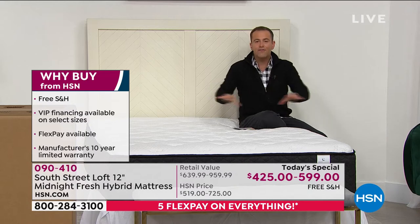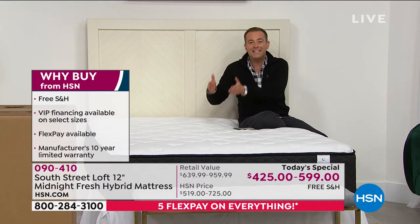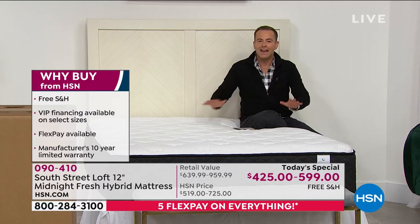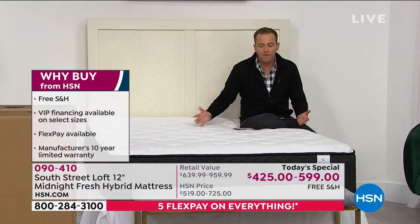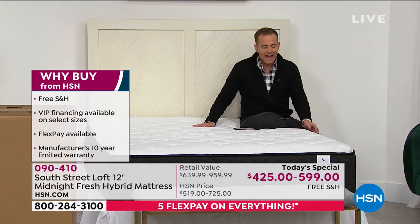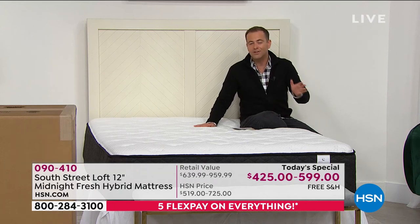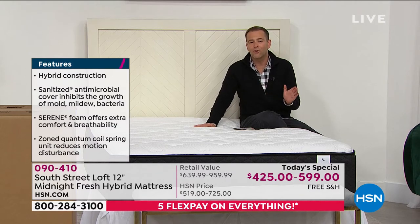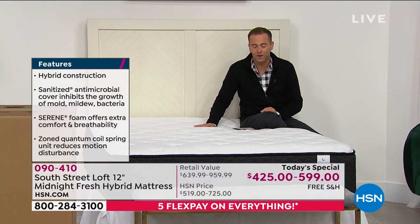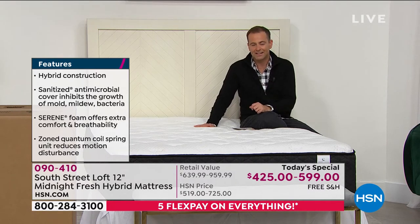The coils are zoned to give us more support where we need it most — a universal feel with edge-to-edge support that works on all different frames. You have until the end of January to decide if it's right for you; if not, you call us and get a refund. This is our last South Street Loft today's special of the year.